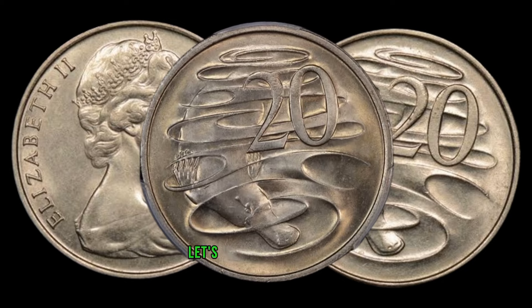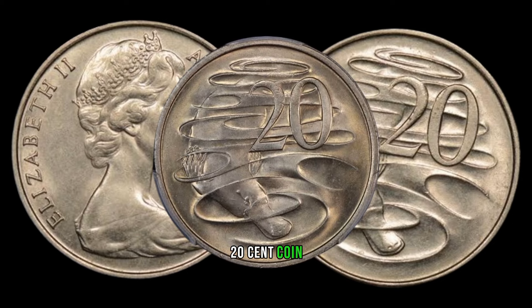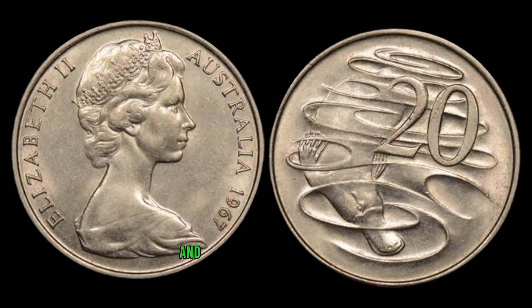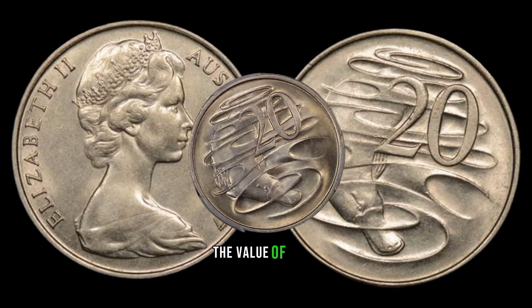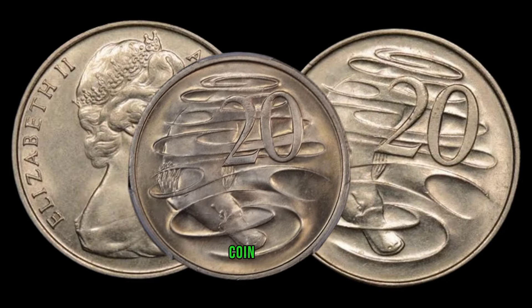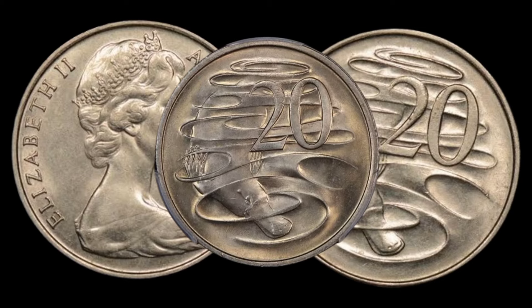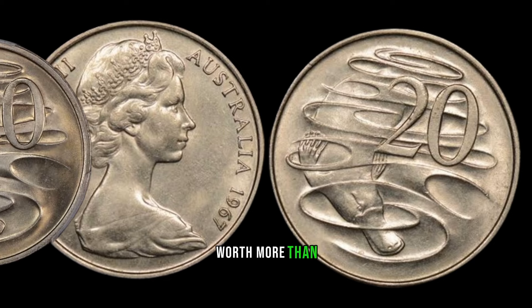Now let's talk about the value. The 1967 Australian 20-cent coin with a double bar error has been known to fetch impressive prices at auctions and in the collector's market. Rarity is a significant factor in determining the value, and this minting error makes these coins exceptionally scarce. If you're wondering how to identify this valuable coin, closely examine the reverse side focusing on the numeral 2 — if you spot an additional bar near the bottom, congratulations! You might be holding a coin worth more than its face value.